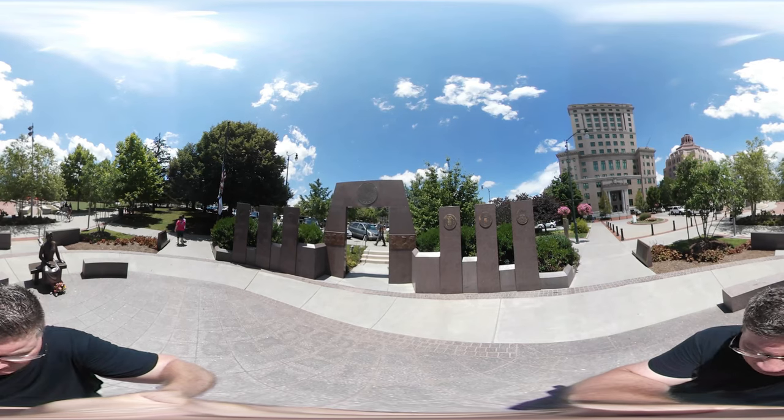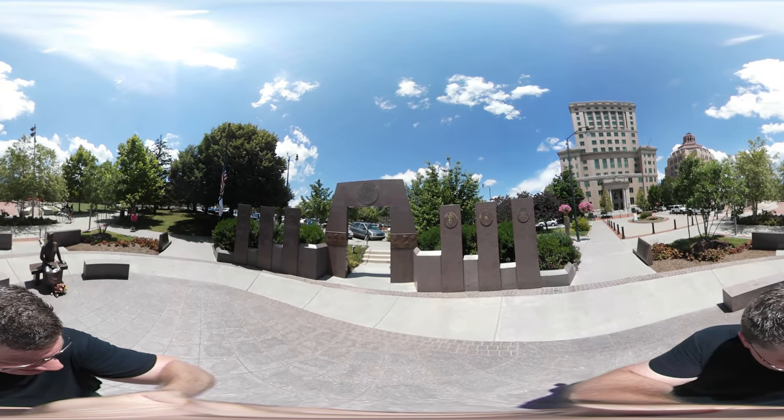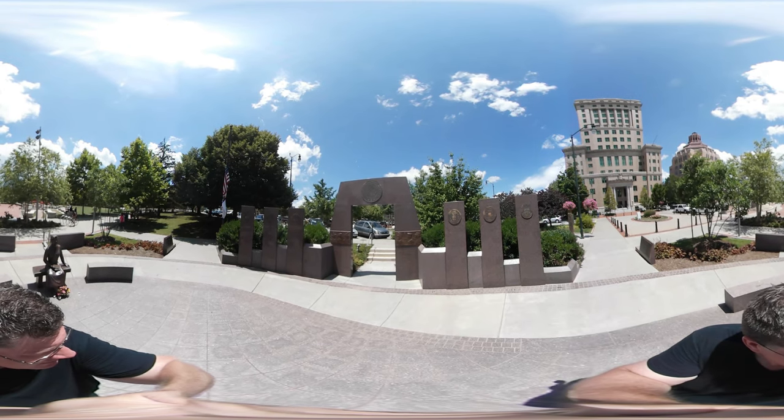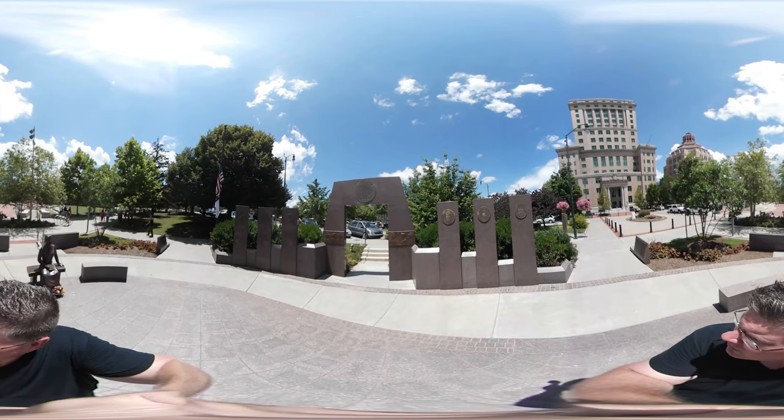This is the Western North Carolina Veterans Memorial — covering Air Force, Coast Guard, Army, Merchant Marines, Navy, and Marine Corps. Very cool.